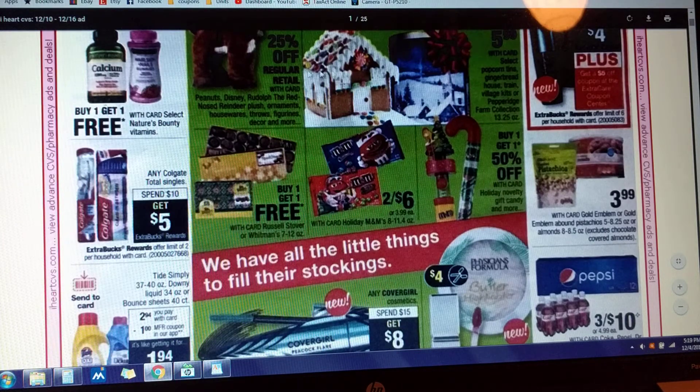Any Colgate singles, Colgate Total singles — spend $10, get $5. There's a limit of two deals on that one.